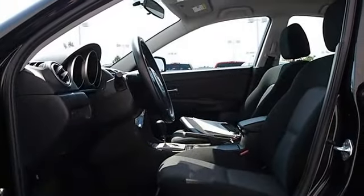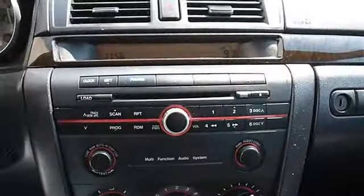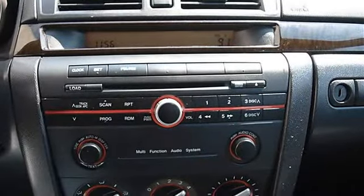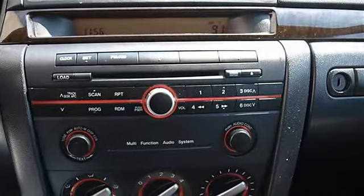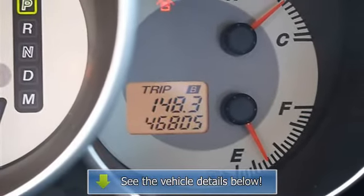Rear defrost, AM FM stereo, CD player, auxiliary audio input, driver vanity mirror, passenger vanity mirror, front ready lamps, passenger airbag on off switch, child safety locks.